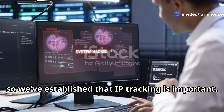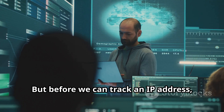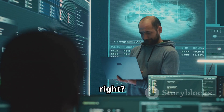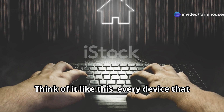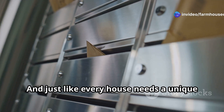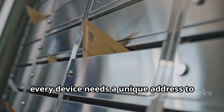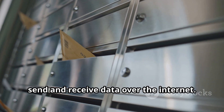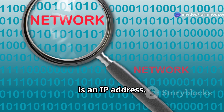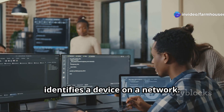We've established that IP tracking is important. But before we can track an IP address, we need to understand what it even is. Think of it like this: every device that connects to the internet is like a house. And just like every house needs a unique address for mail delivery, every device needs a unique address to send and receive data over the internet. That, my friends, is an IP address — basically a string of numbers that identifies a device on a network.